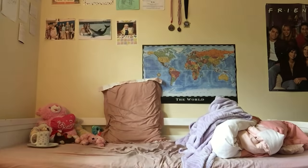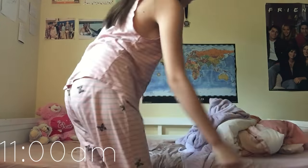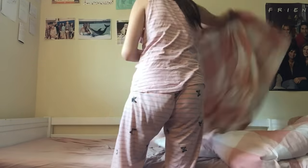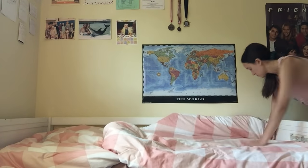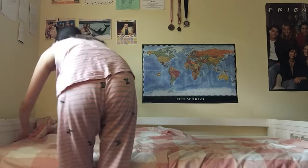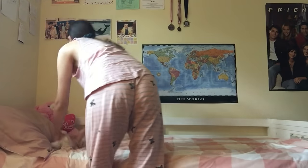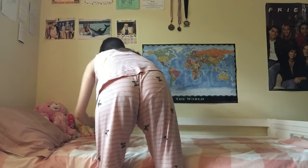About half an hour to an hour later I'll put everything away, clean my bed and make it. I don't know what it is about making your bed, but it makes me feel so much more productive and gives me a clearer mindset. Once my bed looks nice and clean I just feel like doing a ton of things that day — so if you're feeling lazy, just make your bed and see if it makes a difference, because it definitely does for me.